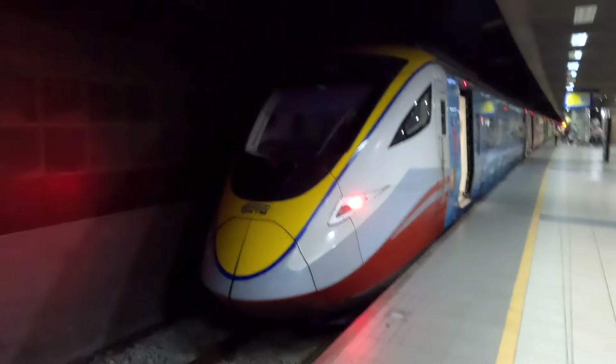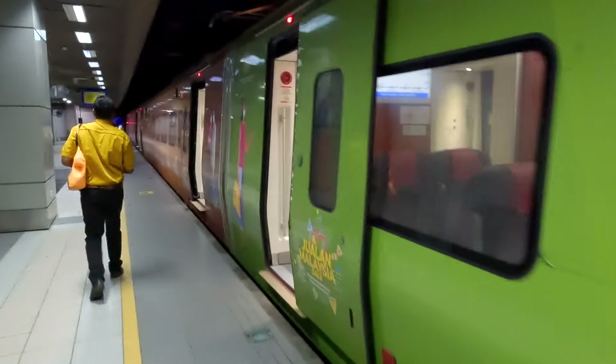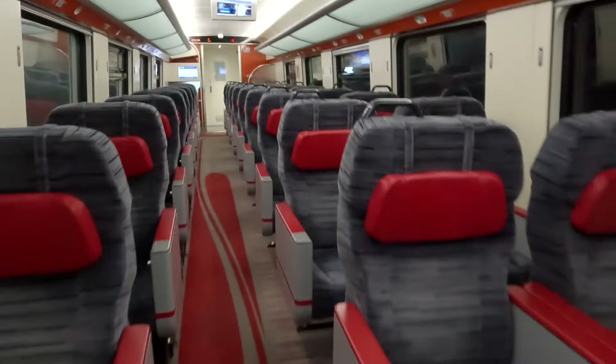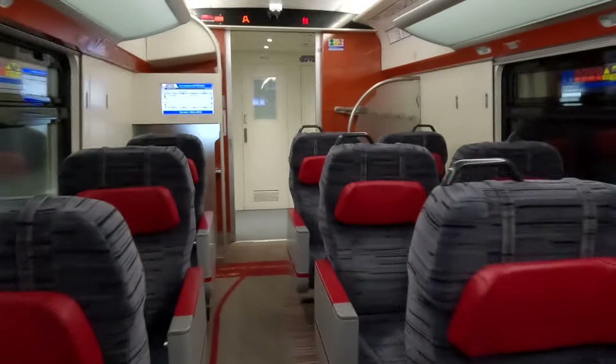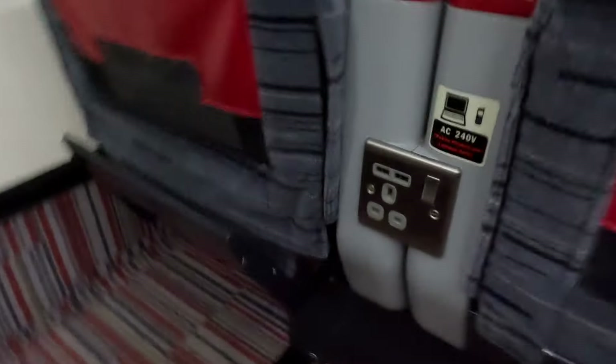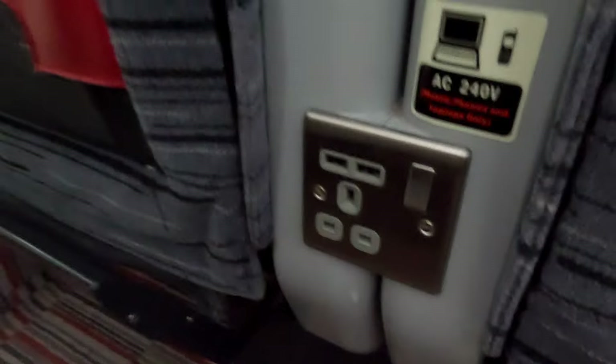Now we wait. This is what the train looks like. We are in the A car — it's B and this is A. Let me go ahead and show you guys this train. It has outlets — you have a plug in here, an outlet here, and also an outlet over there.